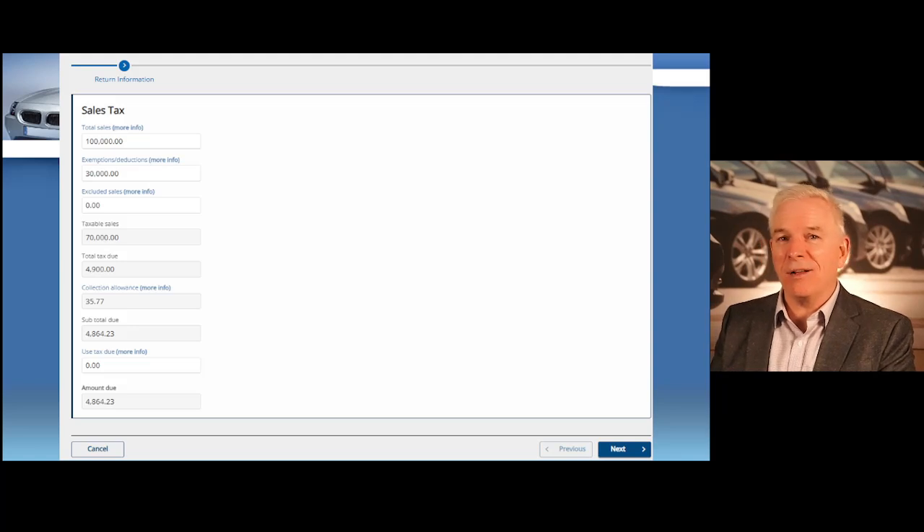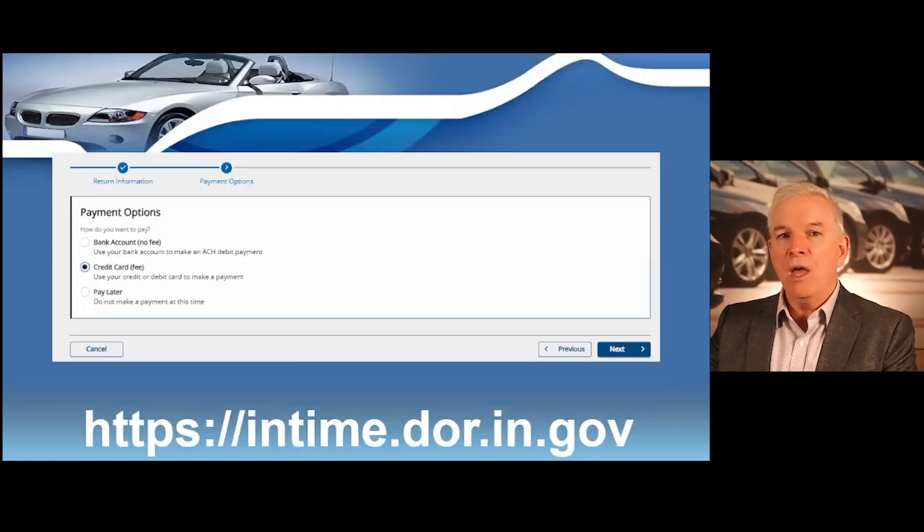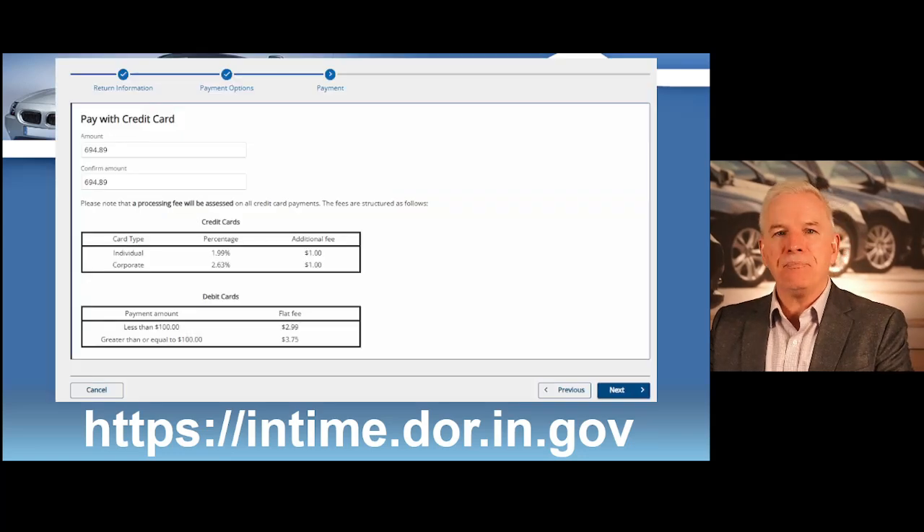Are you seeing how easy the sales tax calculator works? After you have computed the sales tax that you owe, you're going to choose your payment method on the next screen. You can have that amount deducted from your bank account and you will not be charged any fees. Or you can pay with a credit card, but you'll need to pay a small service charge. I recommend setting aside the sales tax you've collected in a special savings or checking account that you never touch, so you can easily pay the sales tax every month. You never want to spend the sales tax you collect. If you can have the amount deducted directly from your bank account instead of using a credit card, you're definitely going to save some money.